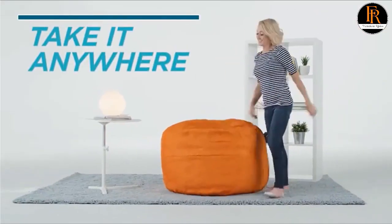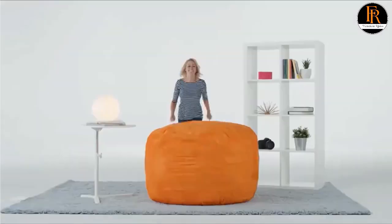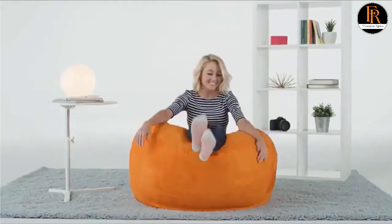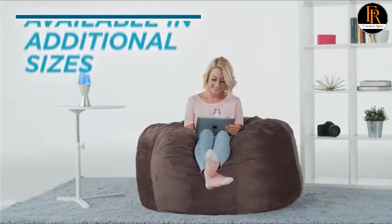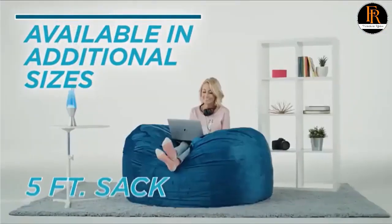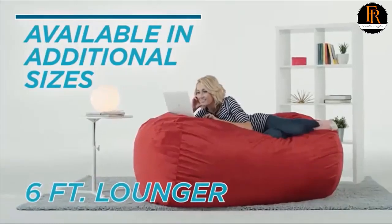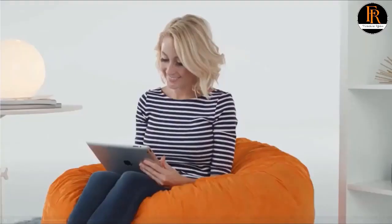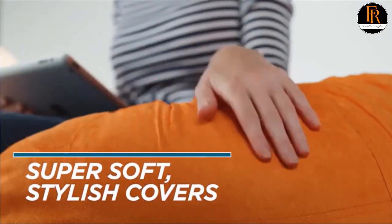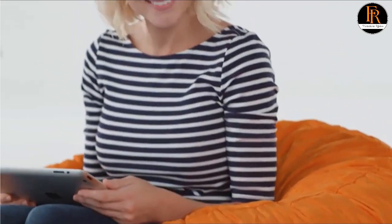Number 2: Ultra Memory Foam Bean Bag Chair. The perfect chair for little kids, big kids and adults, with a sturdy yet very comfortable structure of memory foam stuffing, double-stitched passion suede, and an assortment of colors and sizes to choose from. This versatile line of room furnishings is the perfect addition to your home. Great for reading, watching movies, playing video games, or just lounging — the Sofa Sack Bean Bag Collection is a must for every room.